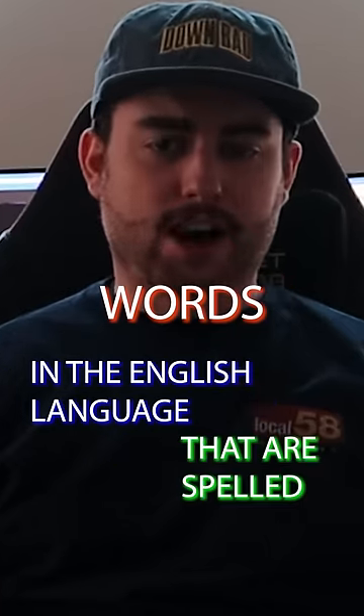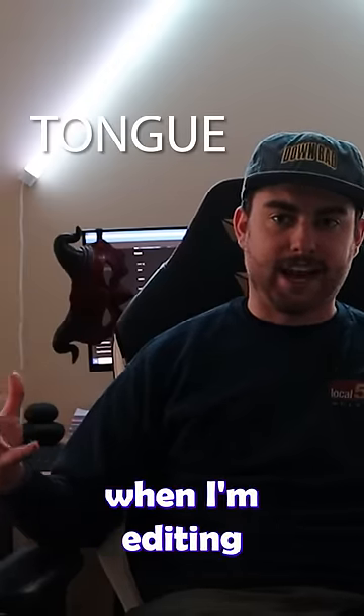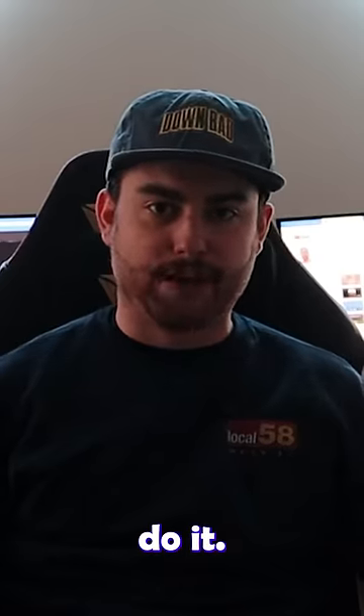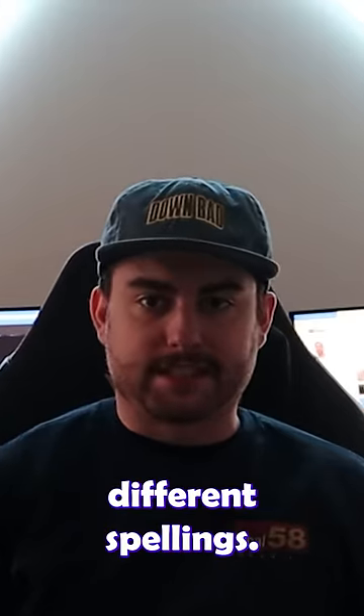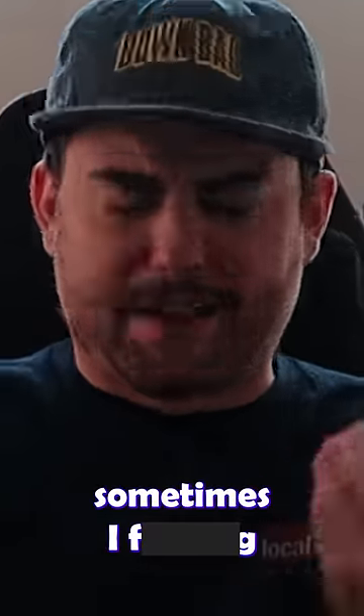Words in the English language that are spelled absolutely incorrectly. Up first is the word 'tongue,' and I'm already sweating because I'm going to have to spell it out when I'm editing this video and I can never do it. Apparently this word has different spellings — there's an old fashioned spelling and a new one, and I use the old one sometimes. I hate it.